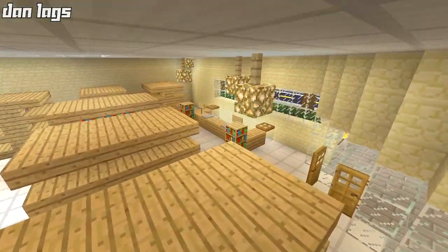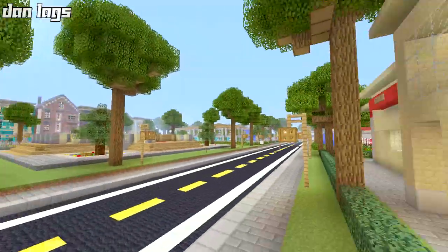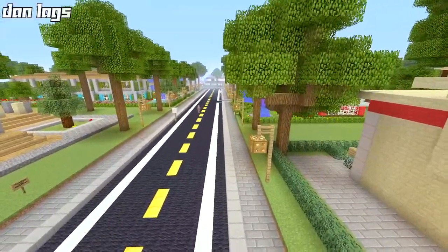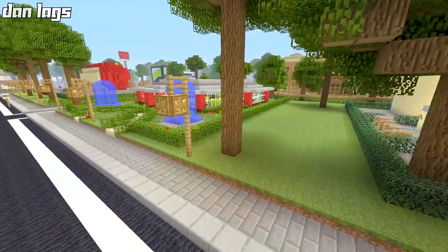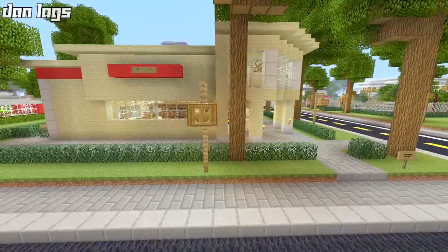I'm going to keep the general concept in terms of size — the size is actually pretty good, so I'll probably keep it about the same. My plan is to try to build a parking lot out front, just to utilize the space a little bit better. I'll probably be cutting it pretty close to that next house over, the tiny little red one with lots of windows.